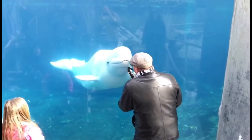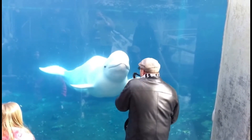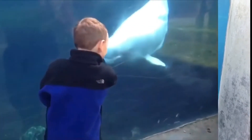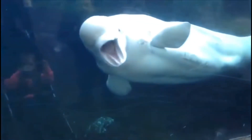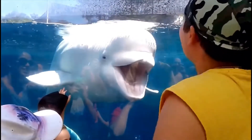These creatures can survive in water as cold as negative 32 degrees Fahrenheit, but they have been recorded surviving in even colder waters. They have also been known to fall prey to polar bears and killer whales.